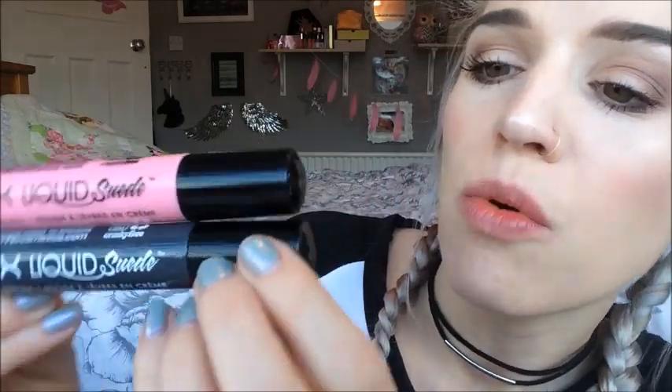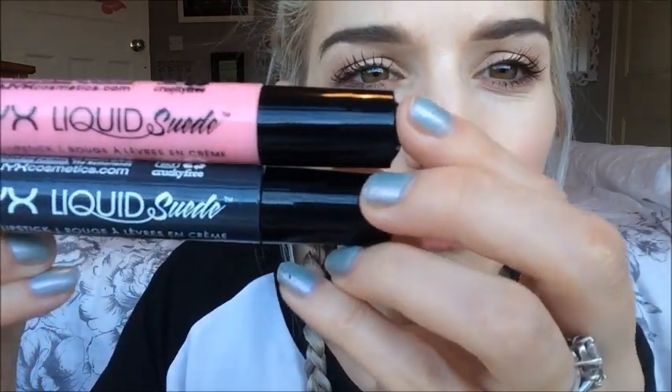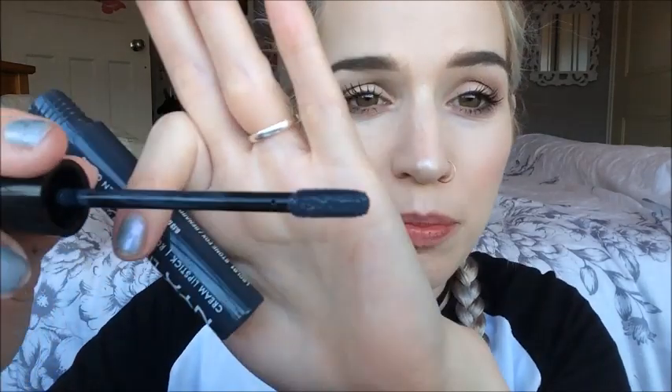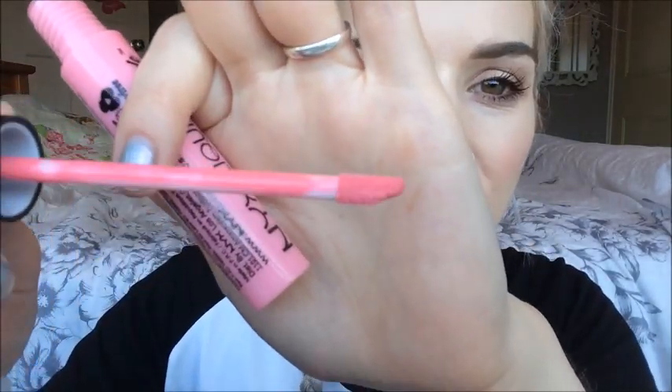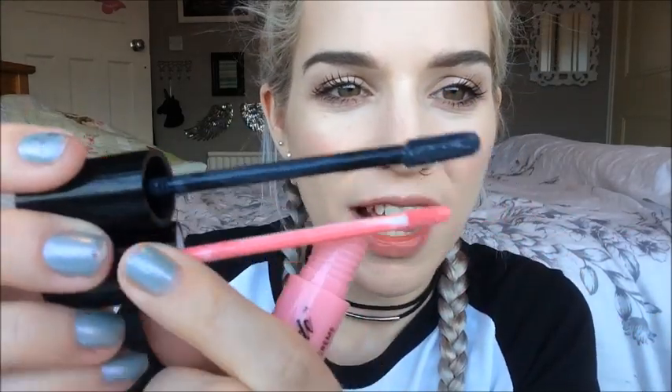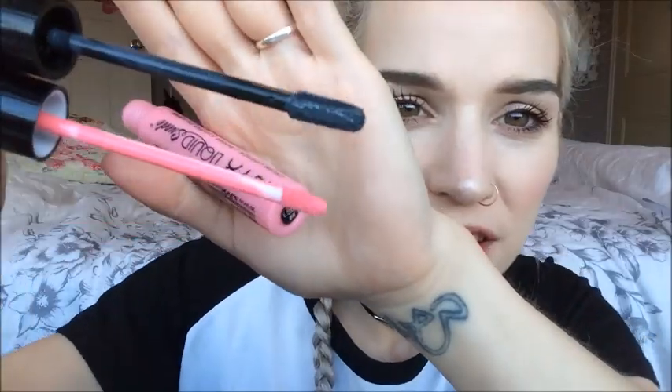They both have a jewel on the top of the lid, which is actually a really nice detail, but the fake one just doesn't look quite the same — it looks a lot more shiny, whereas the genuine one just looks a bit better. The big giveaway for me though: the genuine Liquid Suede has quite a substantial, long, thick wand — it's quite hairy, it looks pretty impressive. The fake wand is much smaller, kind of curved upwards at the end. You can see there's such a glaring difference between the two wands.